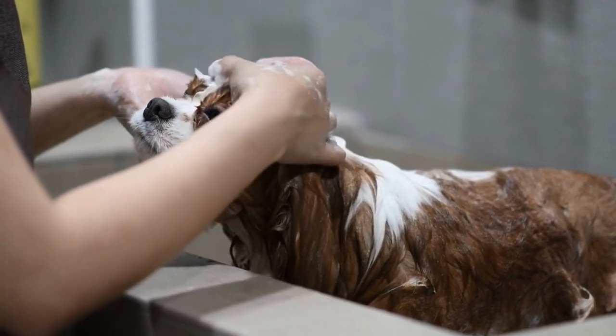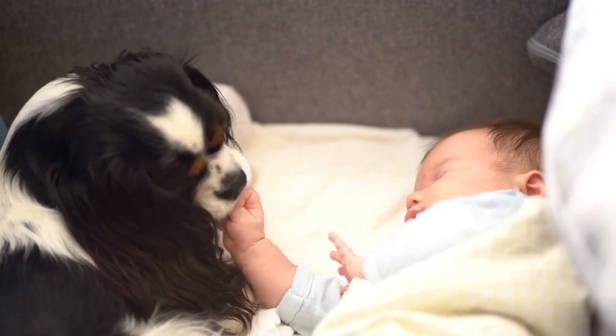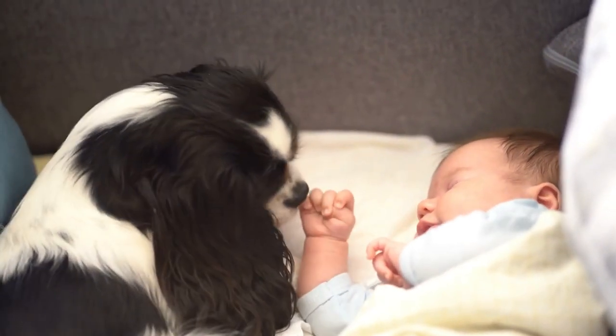Cavaliers have a medium-length coat that requires regular grooming, but they're generally low maintenance. They're also adaptable and can be happy in both small apartments and large houses.